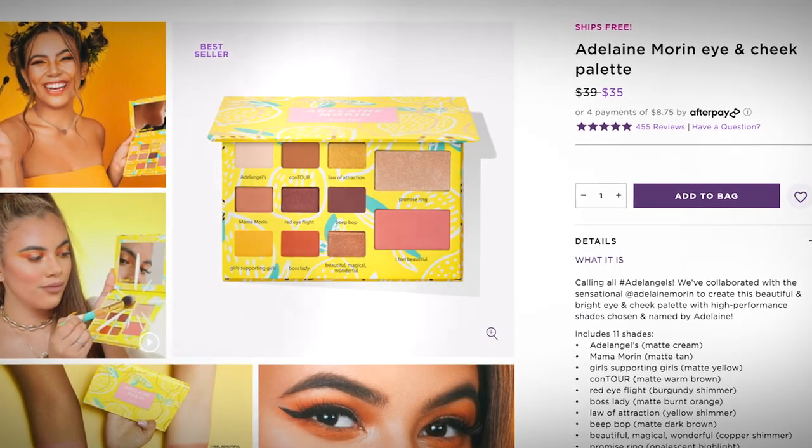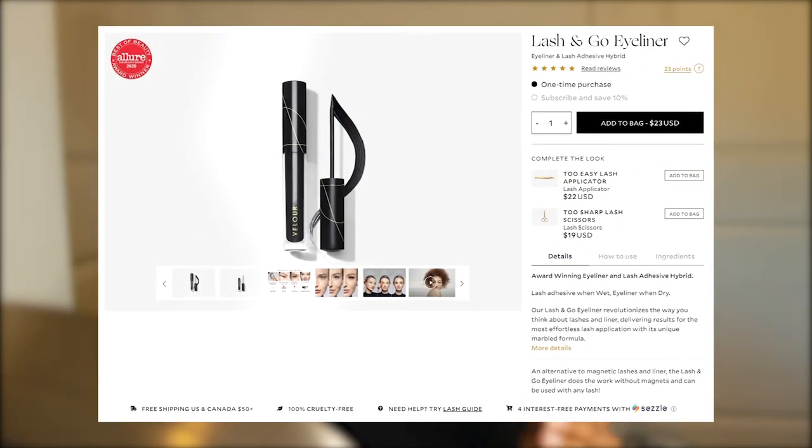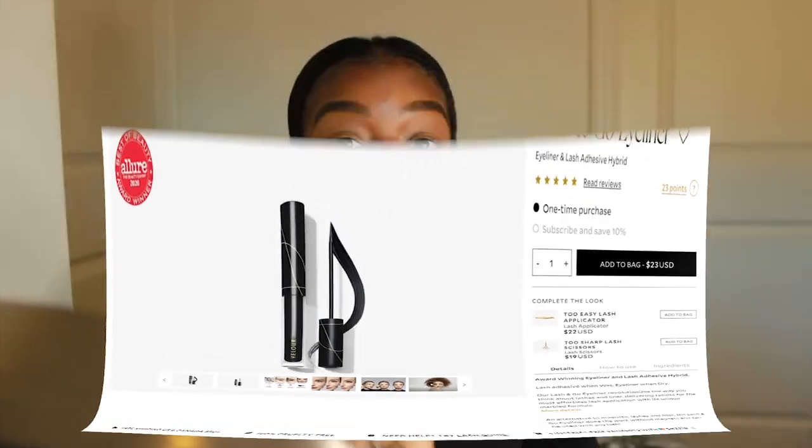We're also going to be reviewing the Adalyn Morin x Tarte palette. I know this came out over a year ago — I'm sorry, I'm kind of late to the game — but I finally got my hands on it and it's even more stunning in person. It looked amazing in all the videos and pictures online, but in person this palette is stunning. The last thing we're reviewing is the Velour Lash and Go, which is pretty much like an eyeliner-eyelash adhesive. I think this is a major game changer.